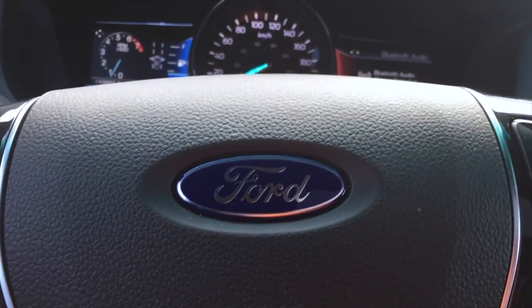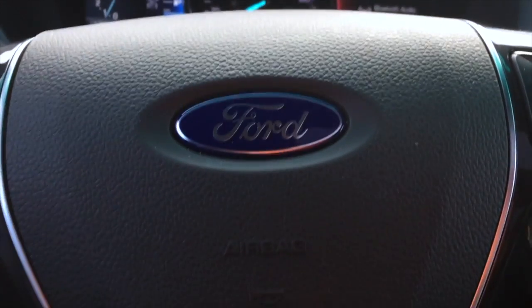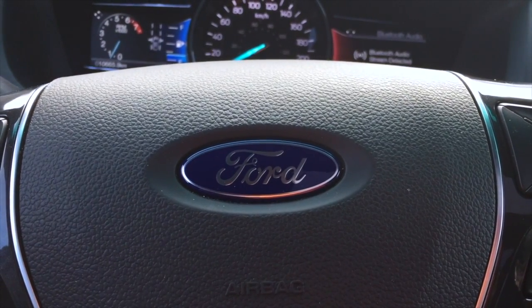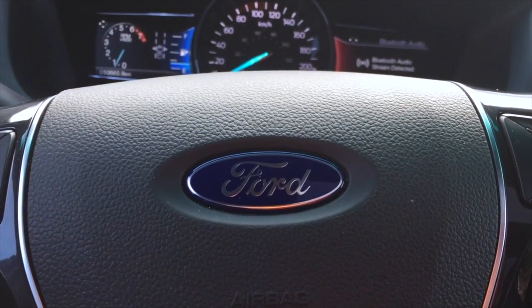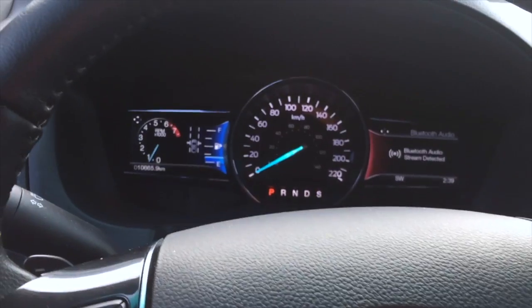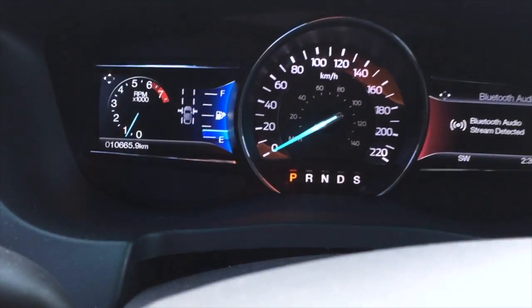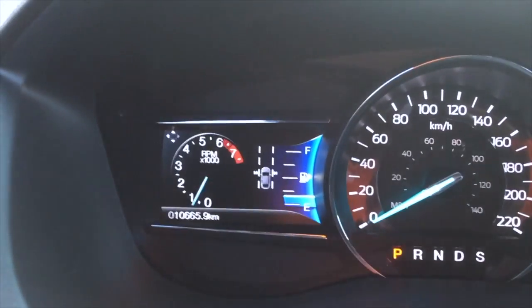Hey folks, Natalie Bell, aka Peg City Lovely, here and I happen to be driving the Ford Explorer 2015. I just want to show you a few features because I've already shown you some of the amazing features on the Ford Edge, and these are very similar.